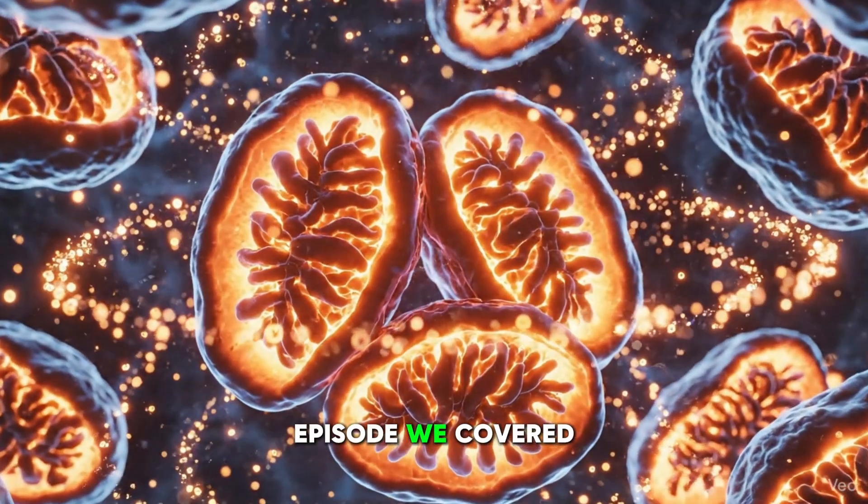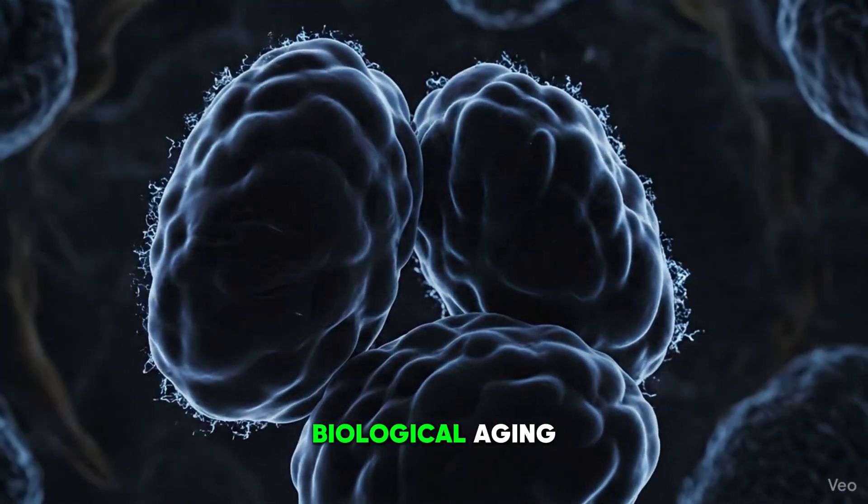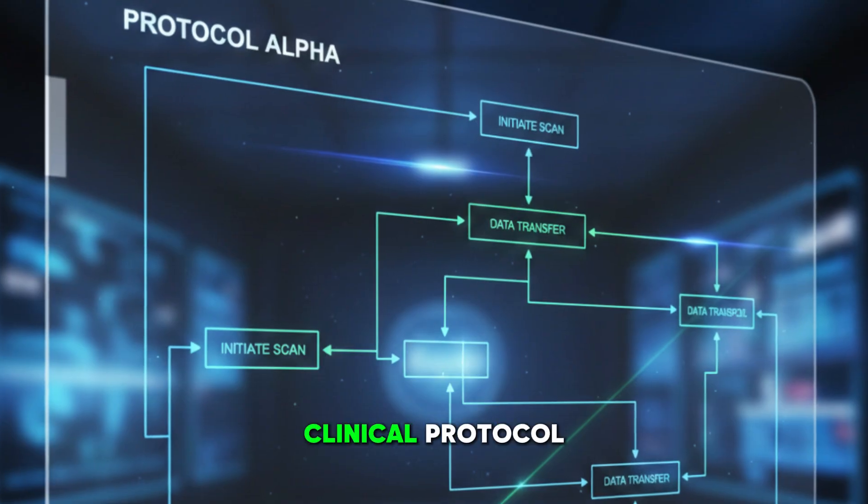Hey, it is Adam Sewell, MD. In the last episode, we covered how mitochondrial failure becomes the first major driver of biological aging. Today, we are going to take that understanding and turn it into a real clinical protocol.